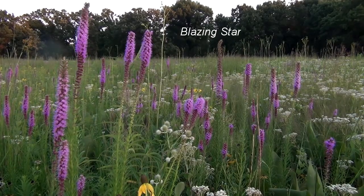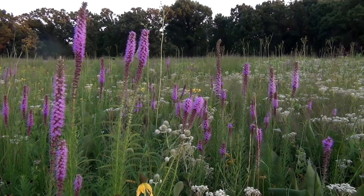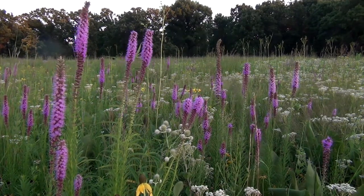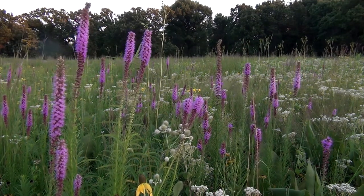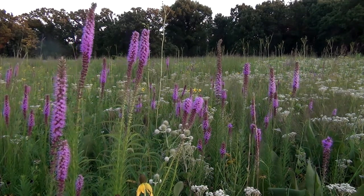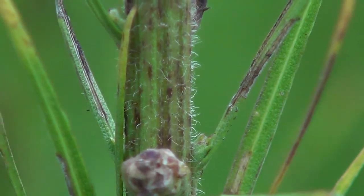Blazing star is a perennial in the aster family, Asteraceae, that can reach about four to five feet, 1.2 to 1.5 meters in height. It has just a single, strong, unbranched stem with scattered white hairs on it.